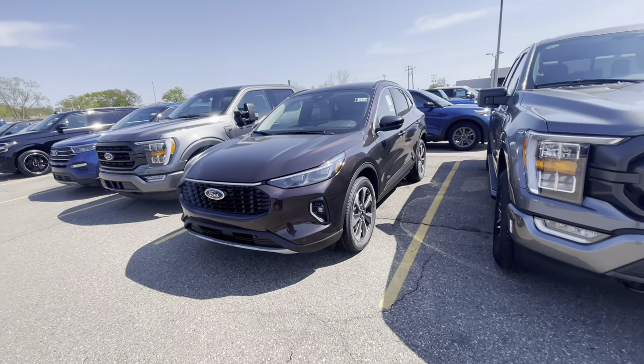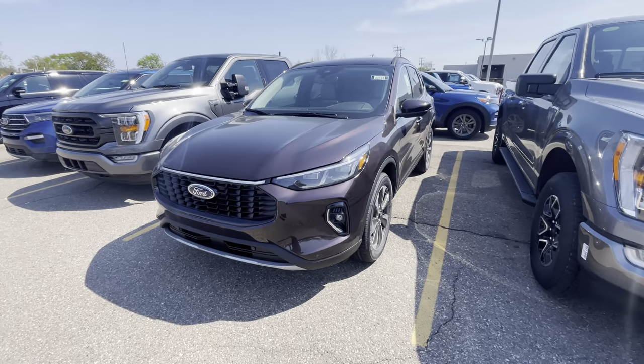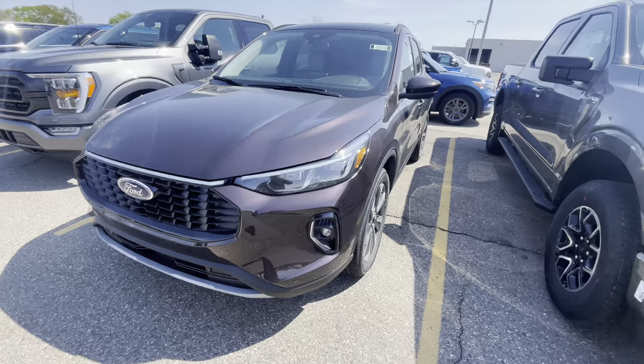What's going on guys, welcome back to the channel. Sinister Coyote here, back with another video. Today we're going to do a little bit of a walk around of the 2023 Ford Escape Platinum.